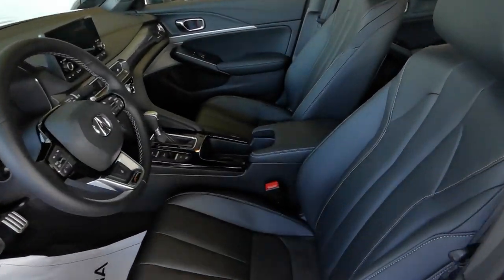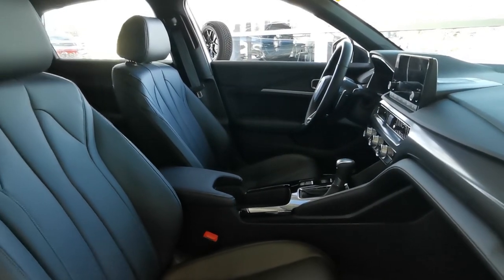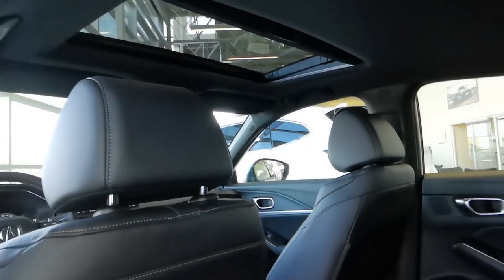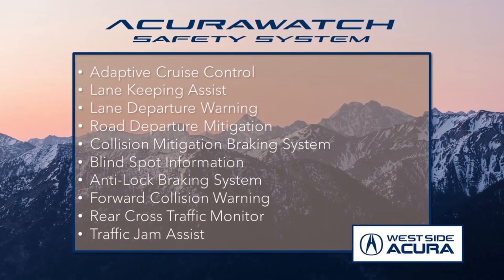With this five-door hatchback, you get heated seats, heated steering wheel, remote start, a premium audio system, keyless entry, power moonroof, and much more. Plus, it sports all of the features from the award-winning Acura Watch safety system.